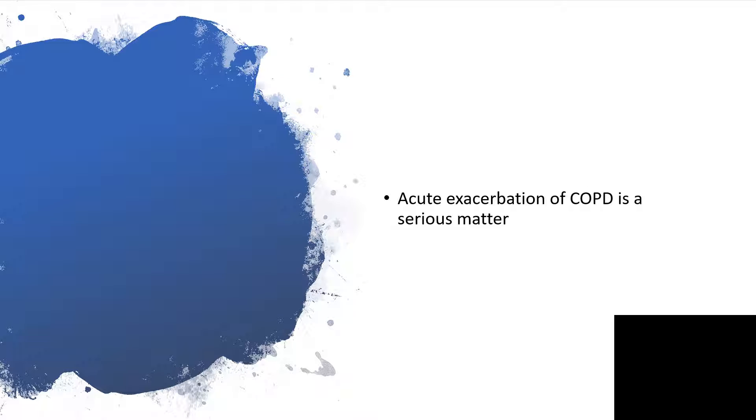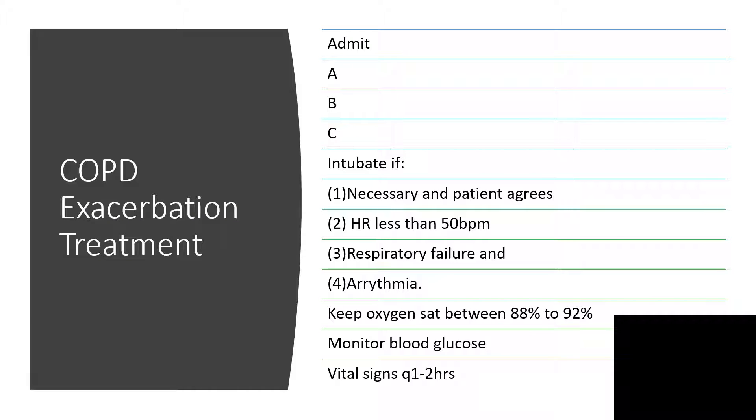Acute exacerbation of COPD is a serious matter and it demands urgent attention. Once the diagnosis of acute exacerbation of COPD is made, the next thing is treatment. I will make a separate presentation on making the diagnosis of chronic obstructive pulmonary disease — the clinical features, the risk factors and possible preventions — later on. But for now, let's quickly go over what to do in acute exacerbation.